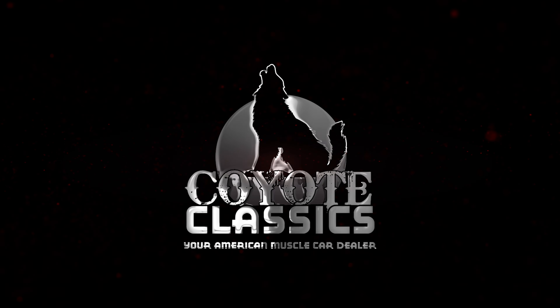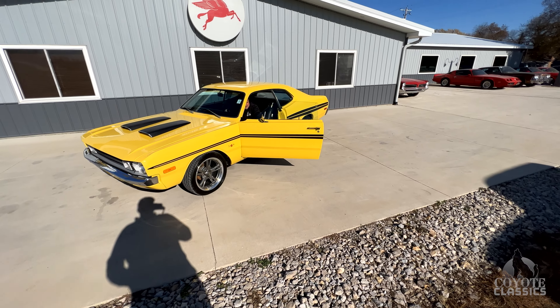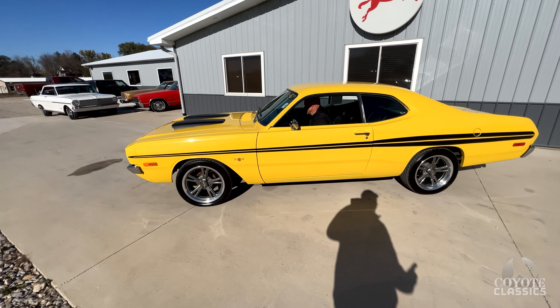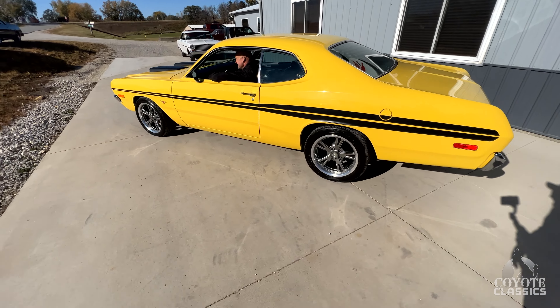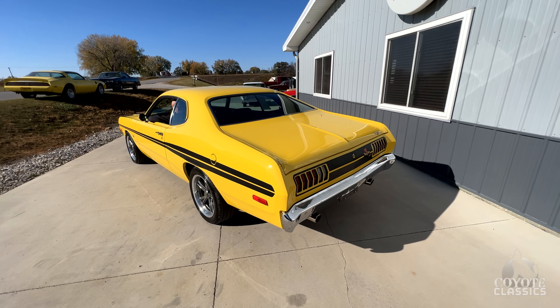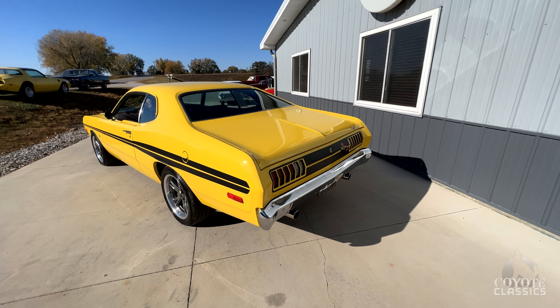This is Chad and Dalton from Coyote Classics here in Green, Iowa, and today we're checking out a rare 1972 Dodge Demon. The Demon was made for two years, 71 and 72, and then it was canceled. I believe it had something to do with the Catholic Church wanting to cancel the Demon. Maybe the FCA got involved too, but they came back out with a newer style Demon — I think it was in 2018, they made about 3,000 models, but very hard to find cars.